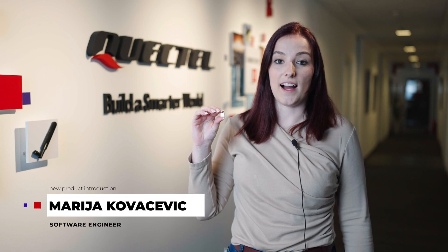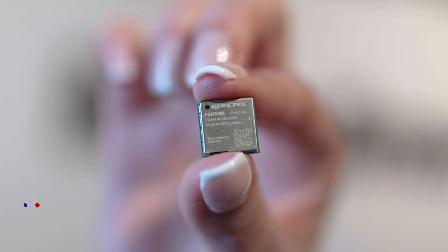Hi, I'm Marija Kovačević, Software Engineer at Quectel. I am pleased to tell you about our new FGH100M Wi-Fi Halow module.